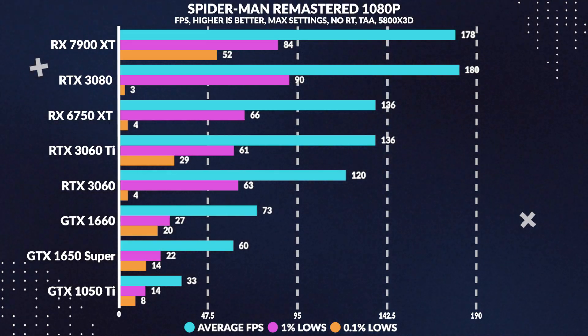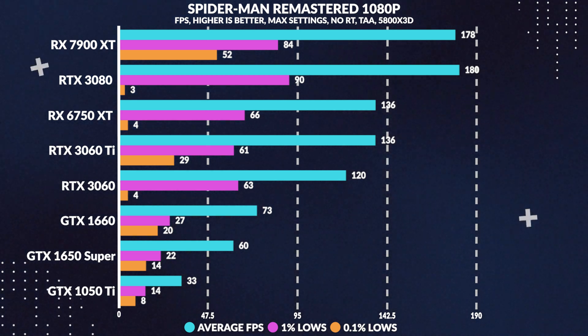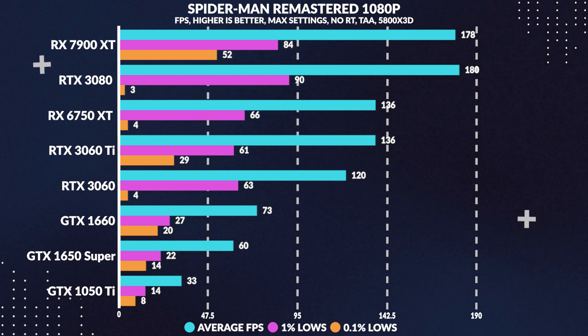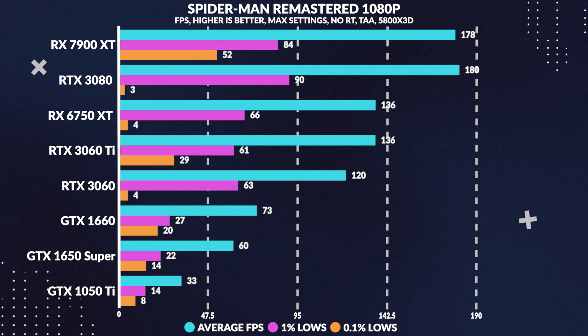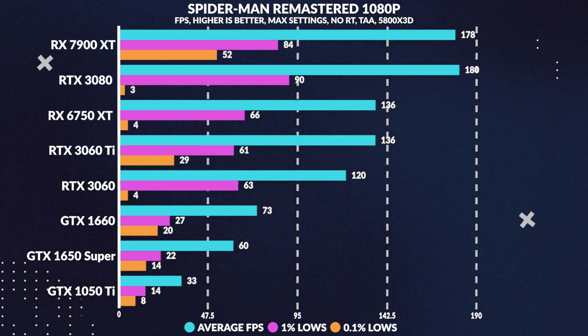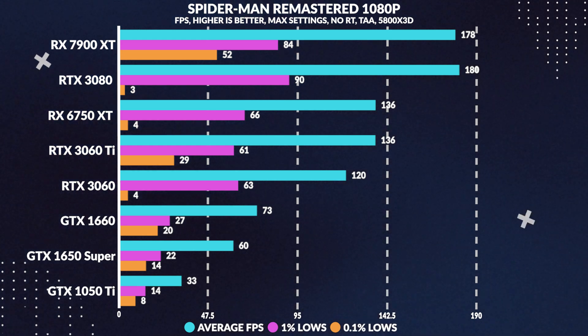Next up is Spider-Man Remastered at 1080p maxed out. The 1650 Super manages a 60 FPS experience, though it isn't all that smooth all the time, as 1% and 0.1% lows fall far behind, denoting pretty inconsistent performance. It still manages an 84% performance lead in average frames versus the 1050 Ti.